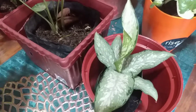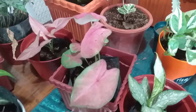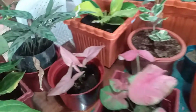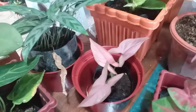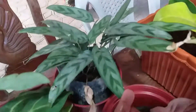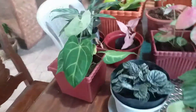Next up is this wonderful pink Syngonium. I'm not sure if it's a Syngonium or a Caladium, so if I'm mistaken please let me know in the comments. I also have this other pink Syngonium — when I saw the mother plant, all the leaves were pink. How could I resist? And then there's this other Calathea here too; I'm not sure of its name either.